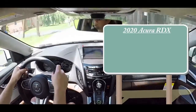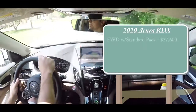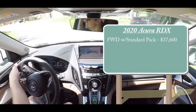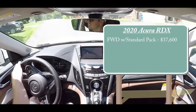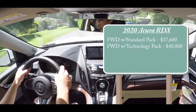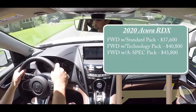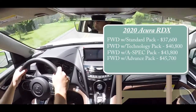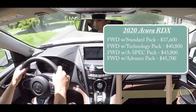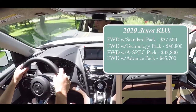The first package is front-wheel drive with the standard package starting at $37,600. Then you have front-wheel drive with the technology package starting at $40,800, front-wheel drive with the A-Spec starting at $43,800, and front-wheel drive with the advanced package starting at $45,700.